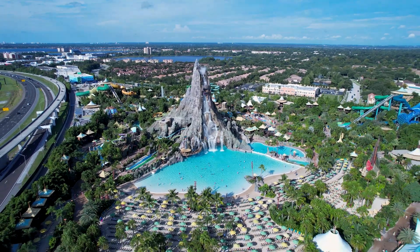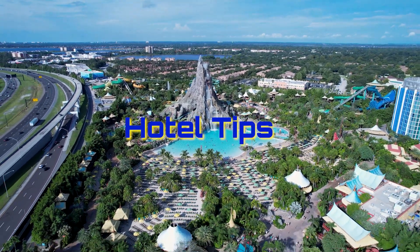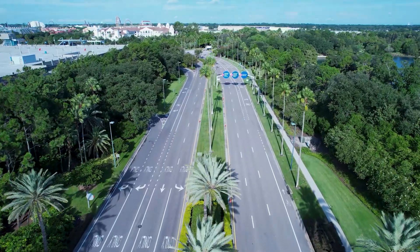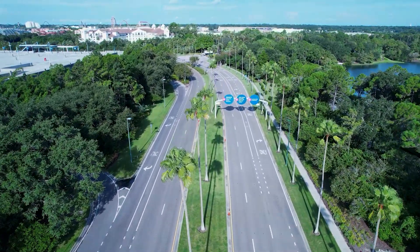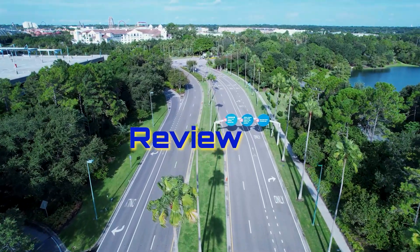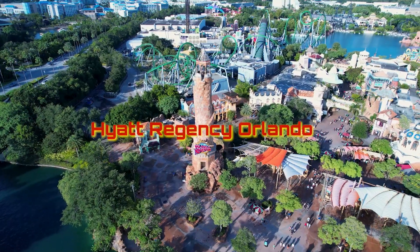Hello travelers! Welcome to my channel Hotel Tips. I'm Fernanda and today I'm excited to share an amazing hotel tip with you in Orlando, especially if you're planning a visit to the theme parks. In this video I'll be exploring, sharing prices, and giving a complete review of the Hyatt Regency Orlando.